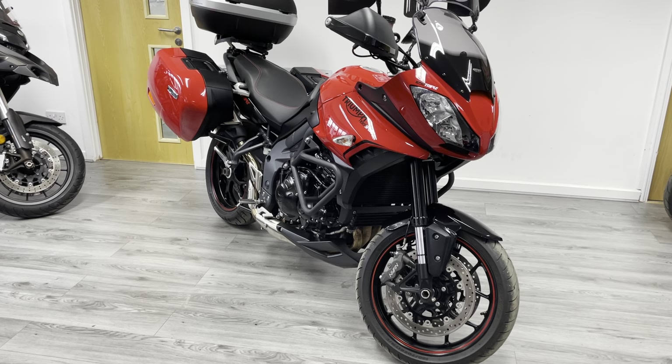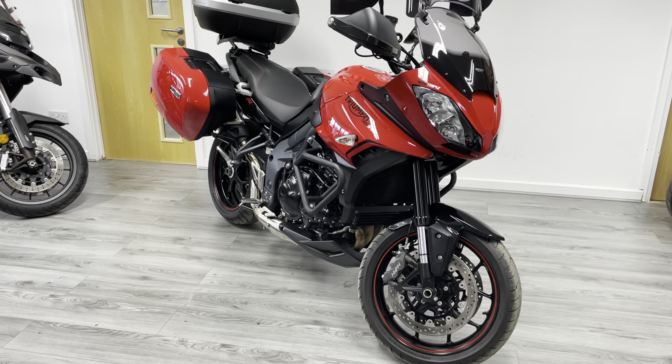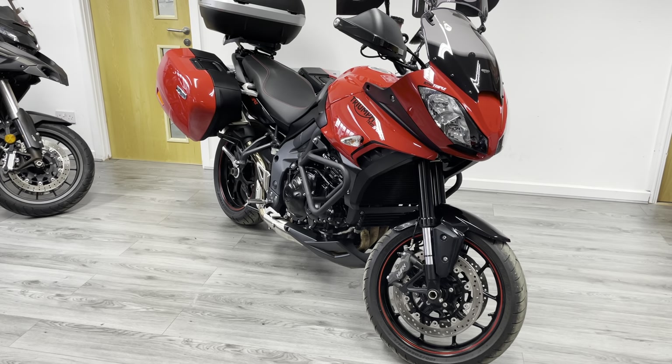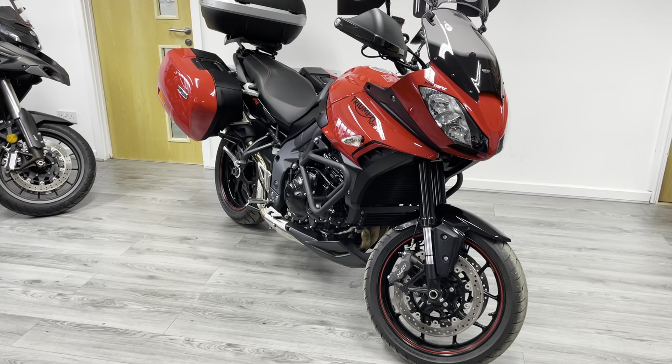This particular bike is a 2014, on a 14 plate, with lots and lots of Triumph service history, and it's in very very nice condition as you'll see as we walk around it.